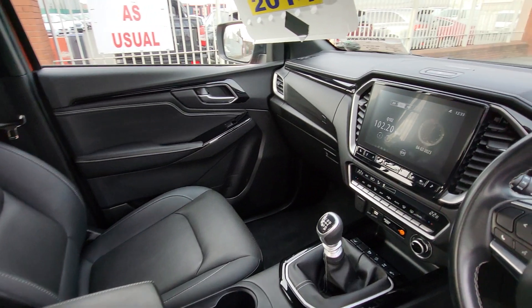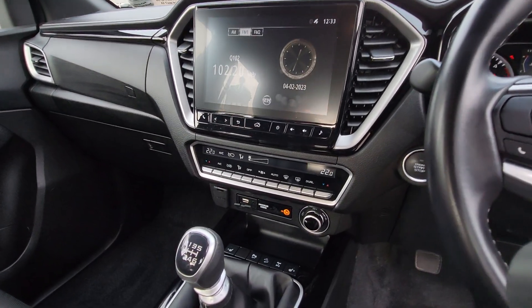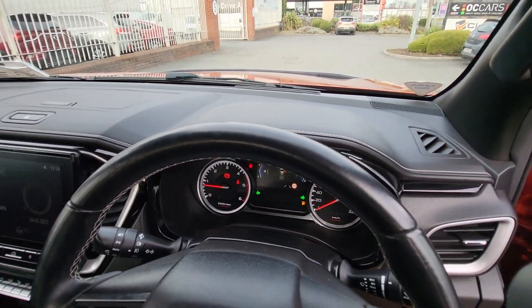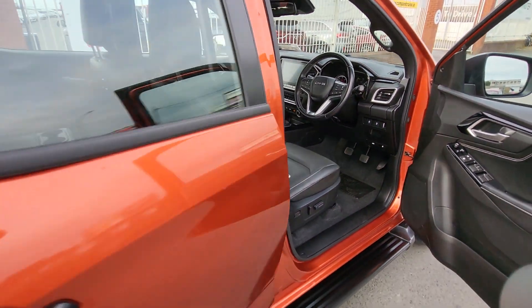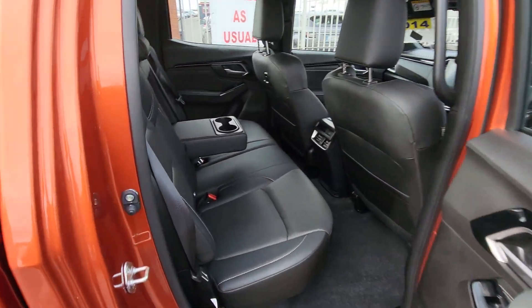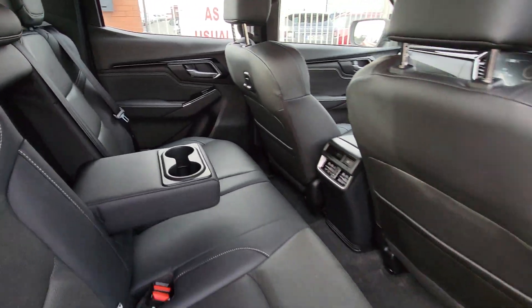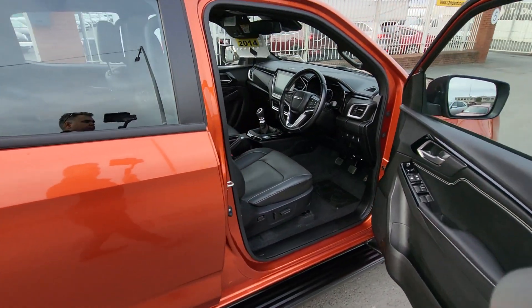It has keyless entry, full leather heated electric seats, cup holders, armrest, and a six-speed manual gearbox. Features include a reverse camera, dual climate system, USB and auxiliary ports, cruise control, full leather interior, and a leather steering wheel. It also has fixed seats in the rear with a center armrest and cup holders.